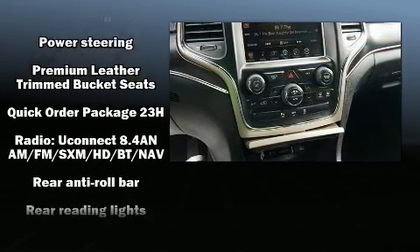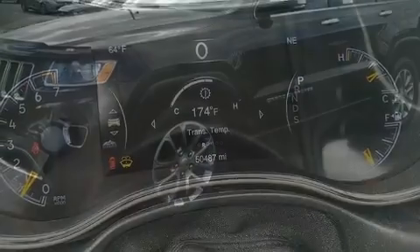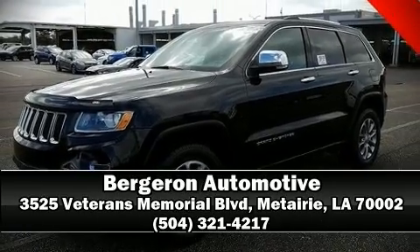Our sales staff will help you find the vehicle you've been searching for. Stop in and take a test drive.